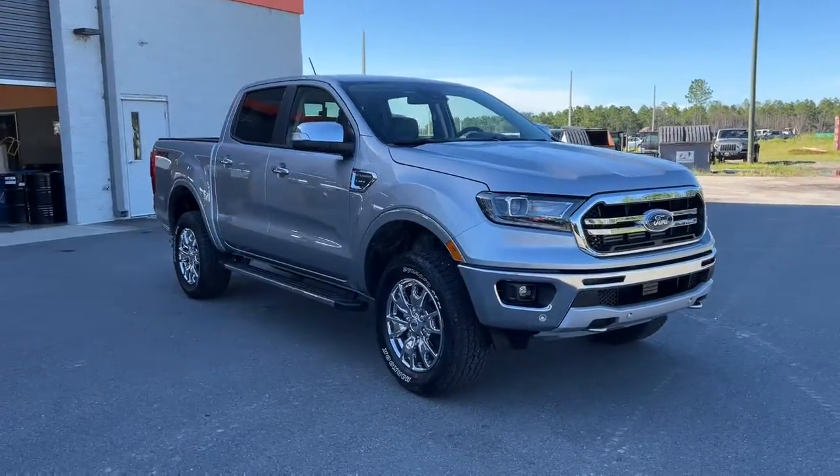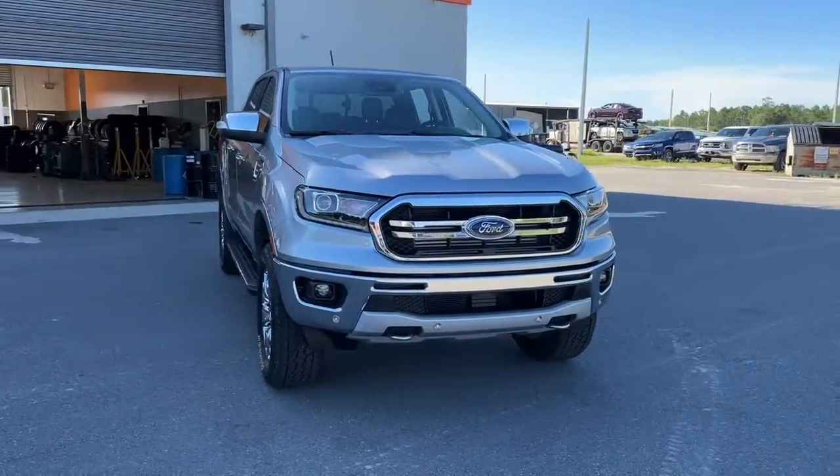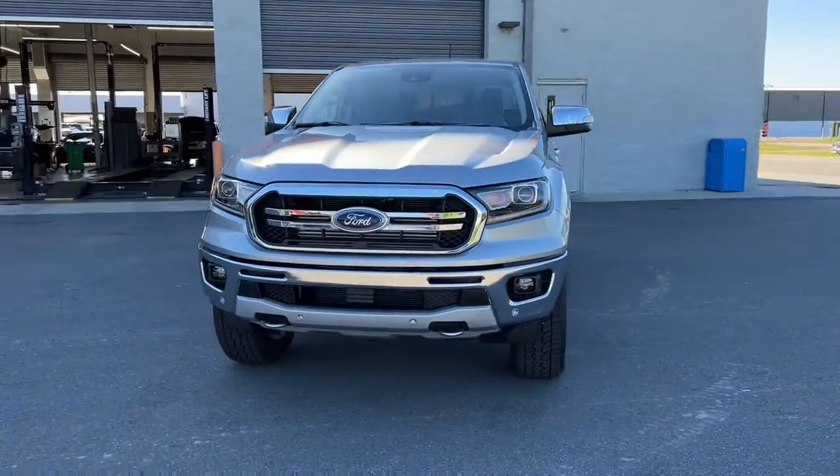Get into a car with value. 2022 Ford Ranger. Presenting the Ranger.